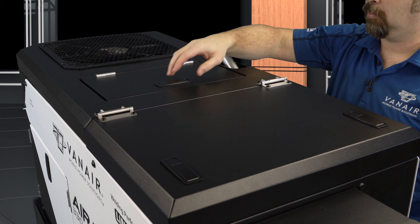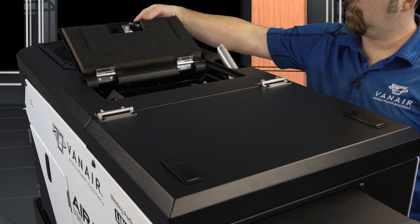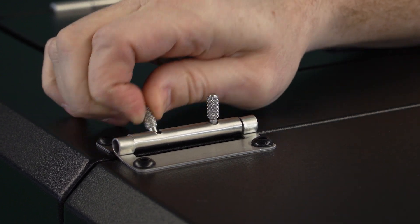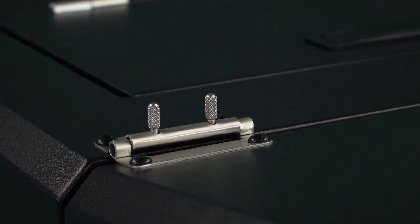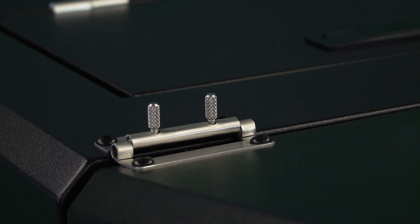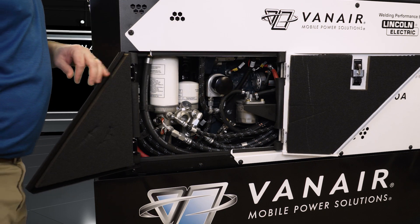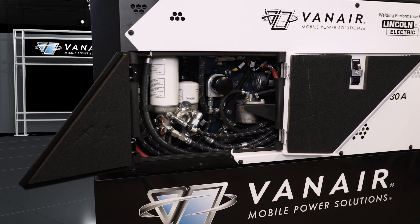The unit has been designed to include latched access hood panels with lift-off hinges that enable the operator easy access to the machine's mechanical functions. The side panels allow the operator and service technicians access to all major service points.